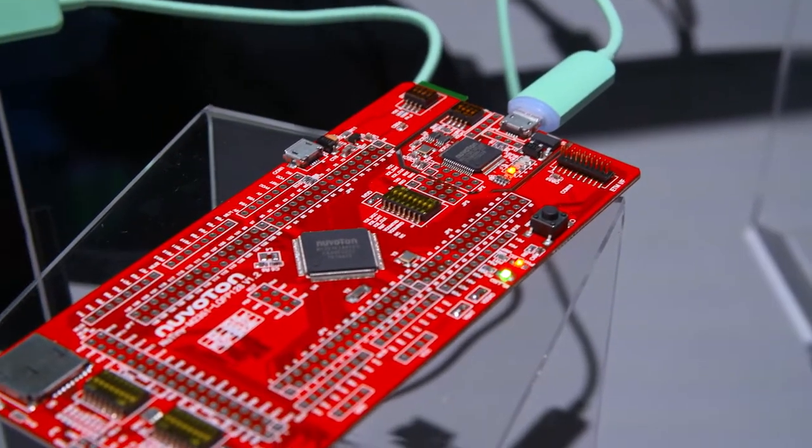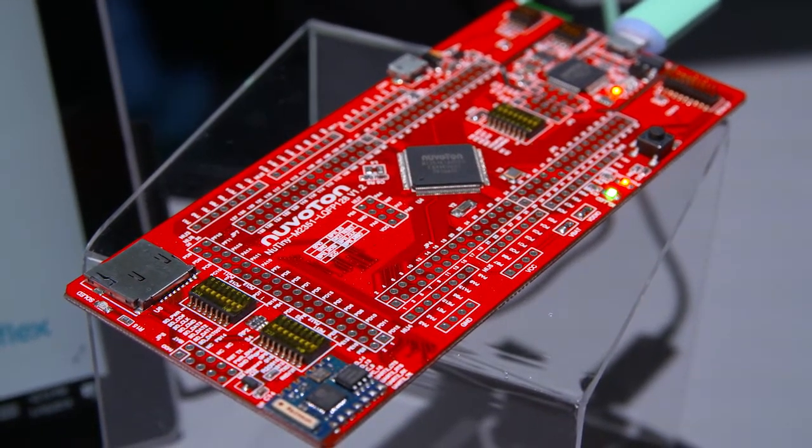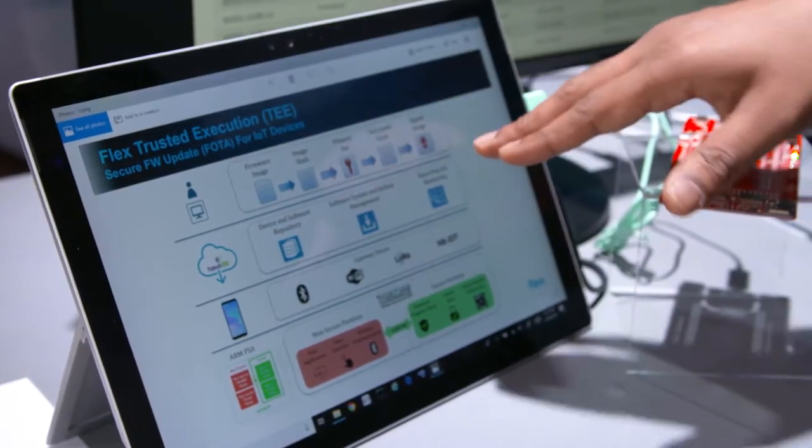We built a layer on top of the ARM PSA chip called the Trusted Execution Environment to allow both secure and non-secure software to run side by side. We've demonstrated firmware updates over the air working on this platform. The flow would look like: first we build a firmware image, it's signed, and it's pushed to the cloud — we implemented that using an open source software called Hawkbit.